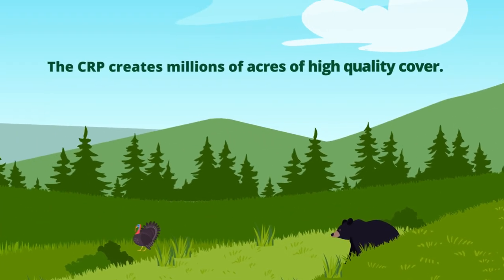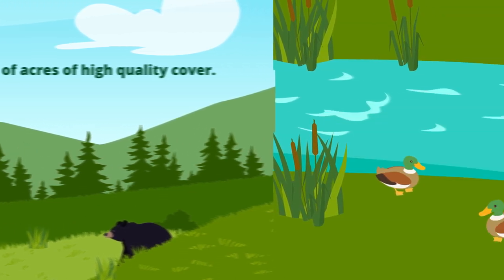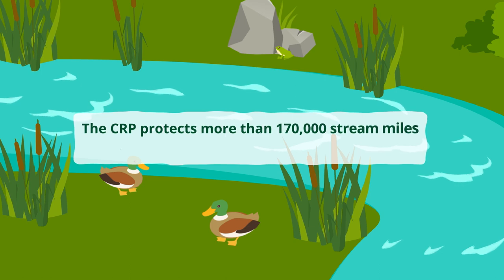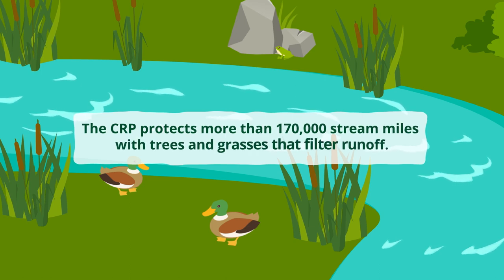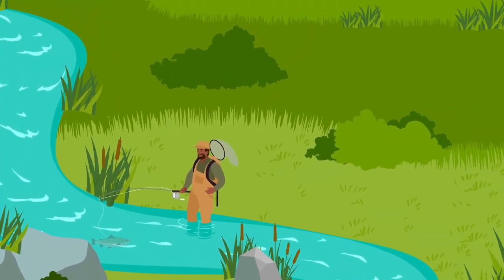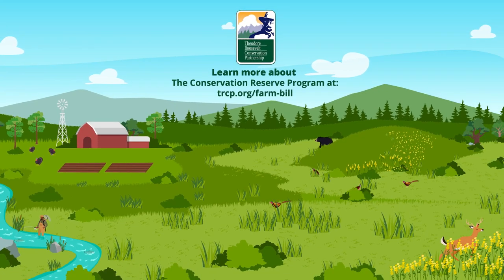We're talking millions of acres and high quality cover. All of this land-based conservation makes a major impact on water quality too. The CRP protects more than 170,000 stream miles with trees and grasses that filter runoff, which means cleaner drinking water, healthier rivers and lakes, and better fish habitat. Learn more about the Conservation Reserve Program at trcp.org.